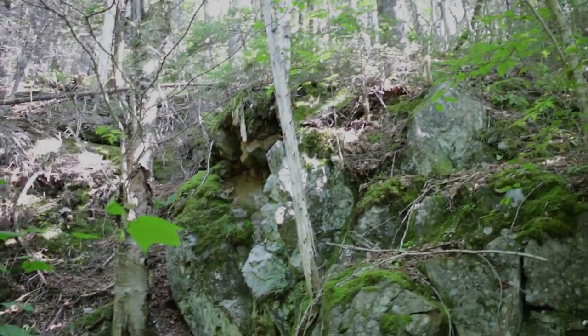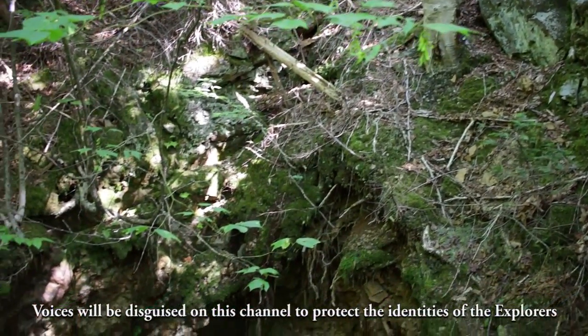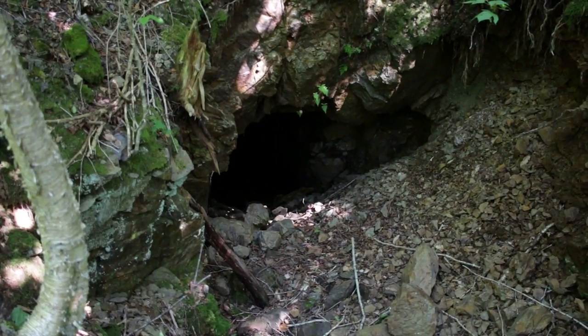All right, here we are at the Cooksbrook adit, Level 1 East, and we are going to explore inside this one today.